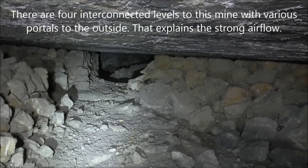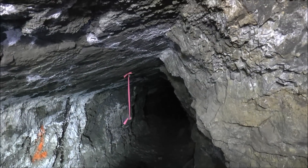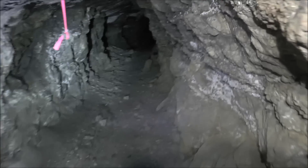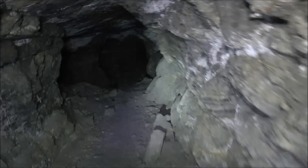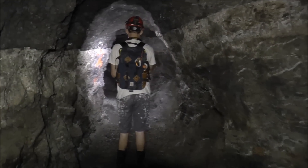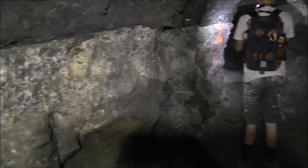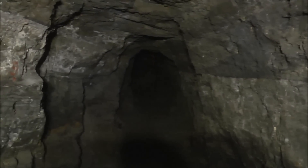That goes up into the stope. Here in the tunnel, you can see on both sides of the wall this white band — that was the vein that we're following. Based on the scant mining reports we found on this particular mine, silver was mined here. So we think this white band, this white vein, probably has silver in it. It's pretty well-defined right there, and that's what they were following. You can see it on both sides of the tunnel.